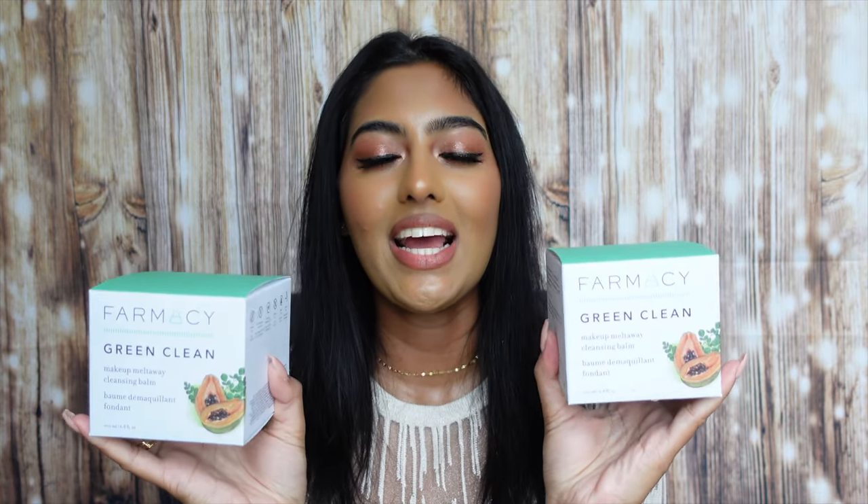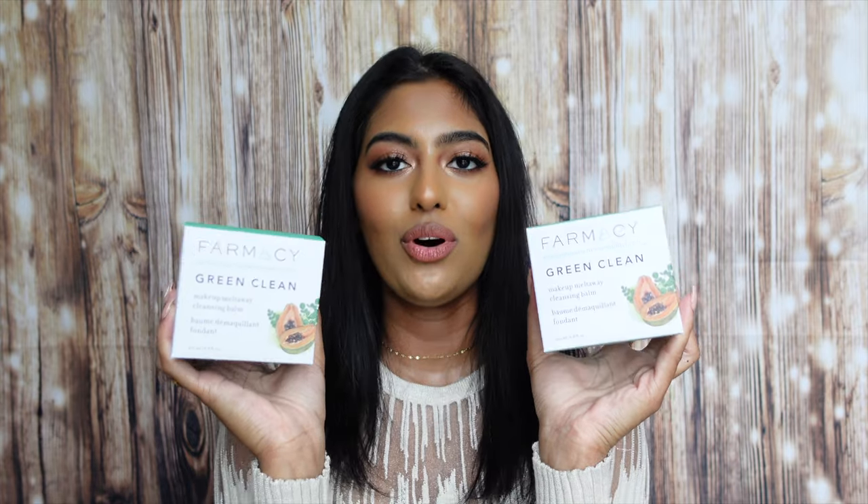I repurchased two of the Farmacy Green Clean Makeup Meltaway Cleansing Balm in the value size. These are amazing — I love to use them right before I get into the shower after removing all my makeup. I just slather it on to remove any excess makeup or sunscreen, and my skin feels so nice and clean with no residue. Highly recommend. I also stocked up on Sephora Collection Makeup Cleansing Wipes. I like to use these to remove the physical aspect of my makeup first, then go in with micellar water, eye makeup remover, and then my cleansing balm — multiple steps to make sure everything is off since my skin is very acne-prone.